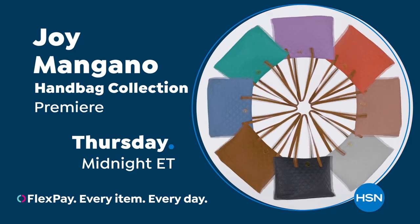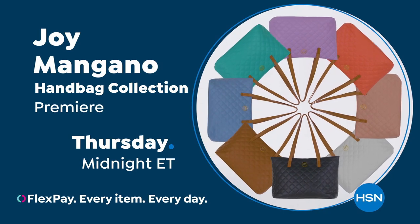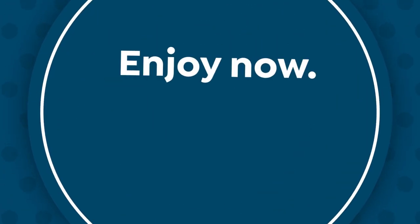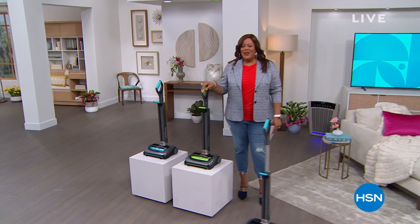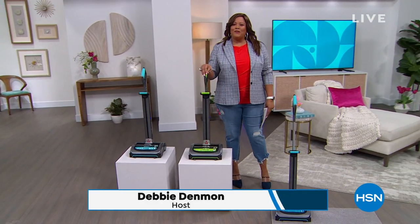Premiere of the Joy Mangano Handbag Collection, Thursday, only on HSN. Hello everybody. I'm Debbie Denman — my friends call me Debbie D. So welcome, my friends.